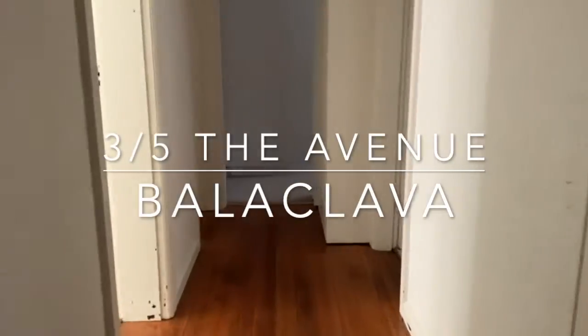Welcome to apartment three of five, The Avenue in Balaclava. Today we're featuring a two-bedroom apartment, and we start off here in the lounge room just off the entrance hall. It's a good-sized room with plenty of natural light and a gas space heater.